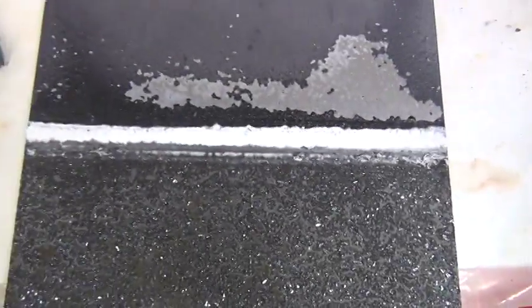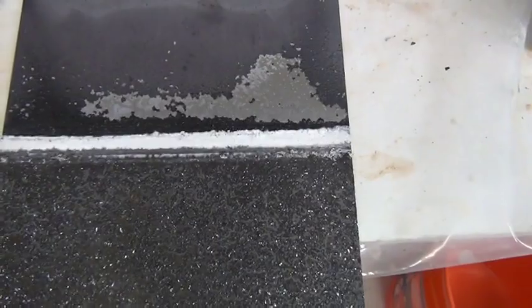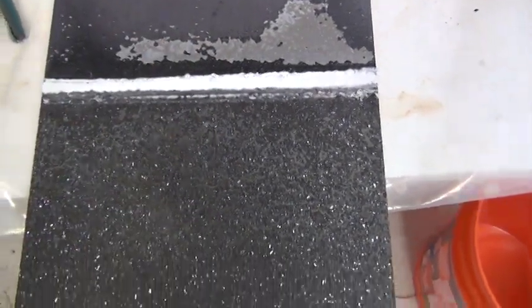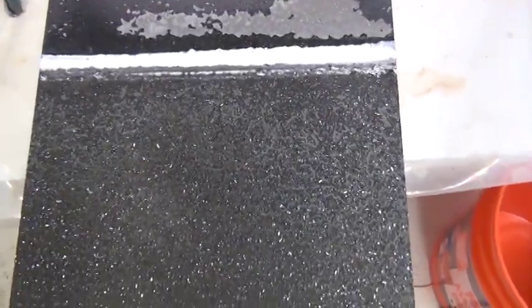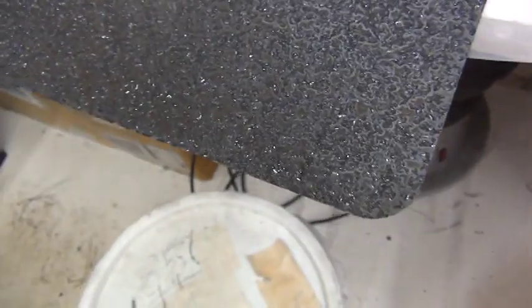This little stain up here is the meniscus. This is the level of fluid where it went down during the discharge and recharge of the battery. I don't think anyone's ever seen anything quite like that.